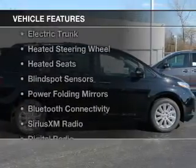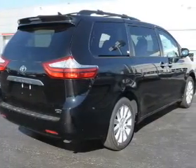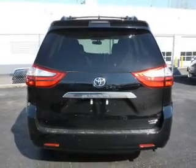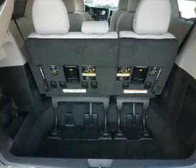The features include dual sunroofs, electric trunk, heated steering wheel, heated seats, blind spot sensors, power folding mirrors, Bluetooth connectivity, Sirius XM satellite radio, digital radio, and digital audio input.